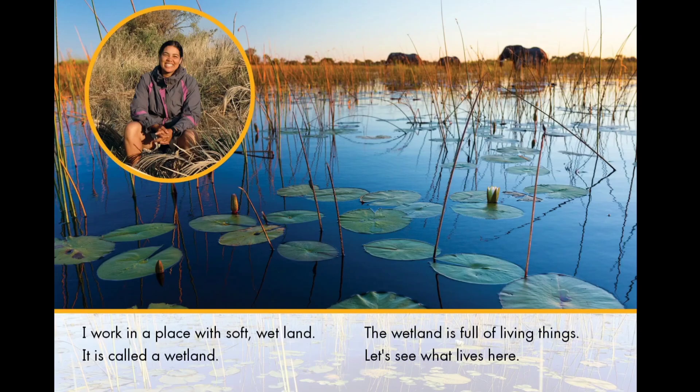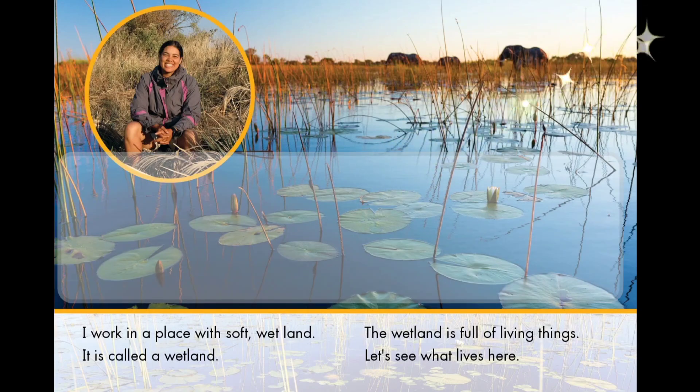Can you tap the lily pads? You tap the lily pads. Lily pads are found in wetlands.